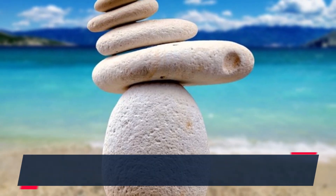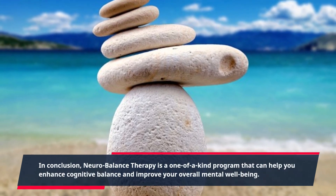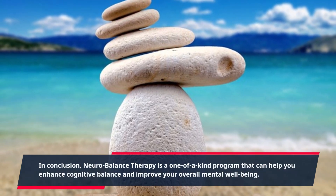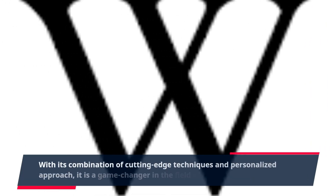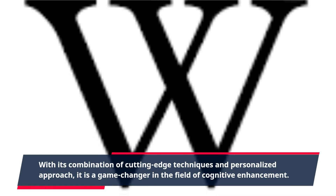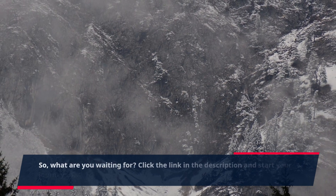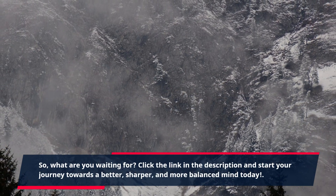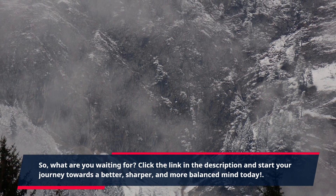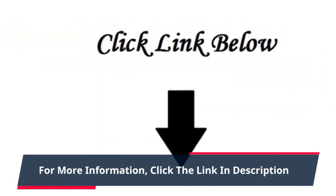In conclusion, neurobalance therapy is a one-of-a-kind program that can help you enhance cognitive balance and improve your overall mental well-being. With its combination of cutting-edge techniques and personalized approach, it is a game-changer in the field of cognitive enhancement. So, what are you waiting for? Click the link in the description and start your journey towards a better, sharper, and more balanced mind today.